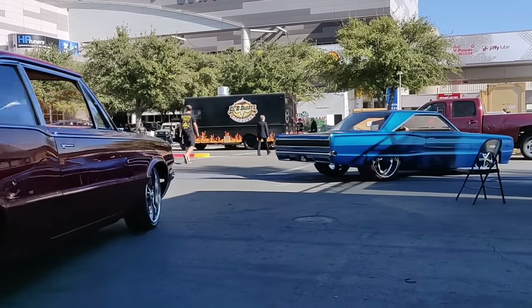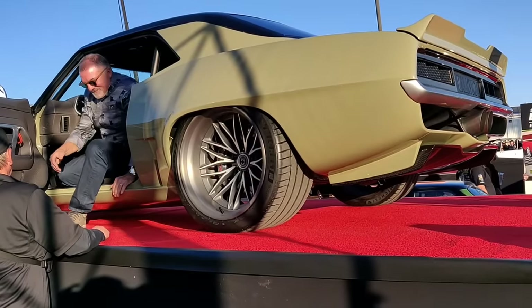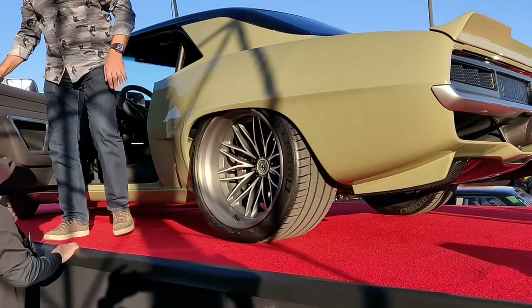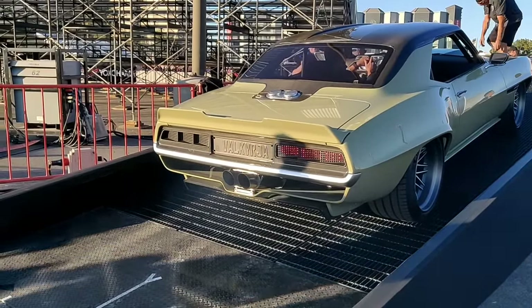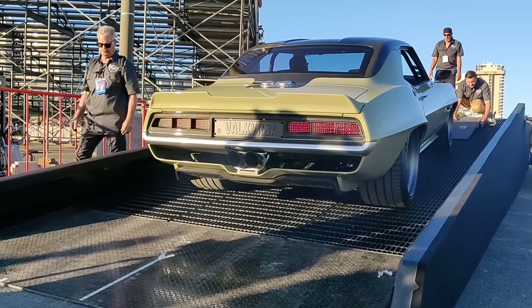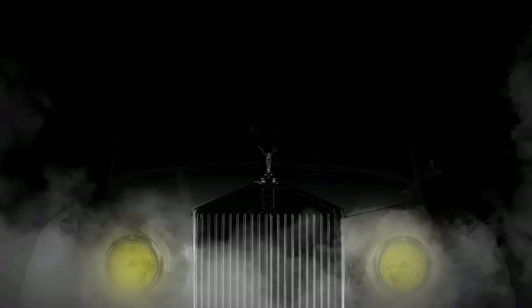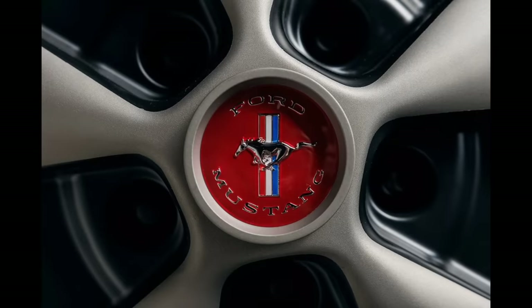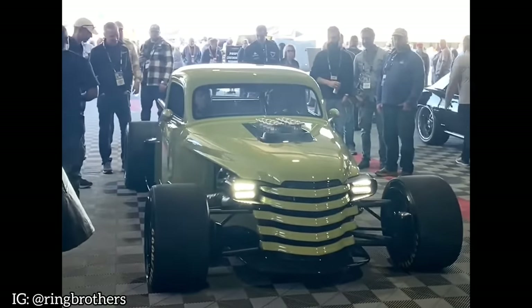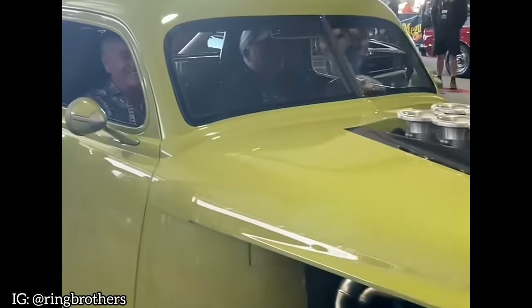Honorable mentions are Speedcore, Dave Kindig, Chip Foose and the inevitable Ring Brothers. They all represent the backbone of the American hot-rodding industry. The Ring Brothers are coming out in numbers by unveiling three vehicles at SEMA 2023 — a Rolls-Royce named Paramount, a 69 Charger named Tusk and a 65 Fastback named Uncaged. The two brothers from Wisconsin come from multiple winning editions and they will be defending the title this year once again.